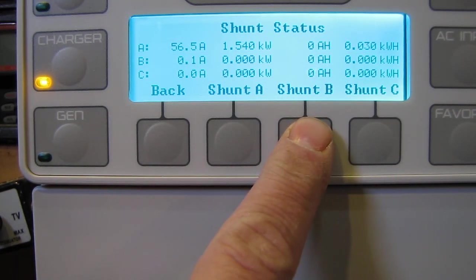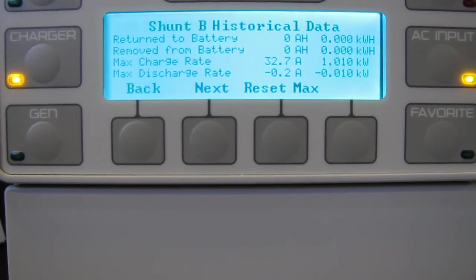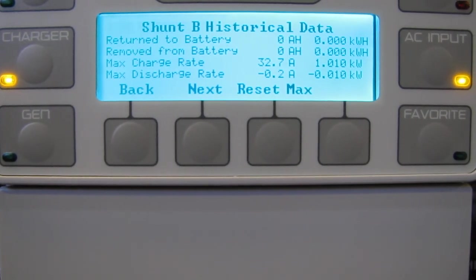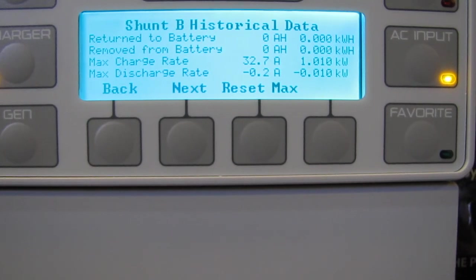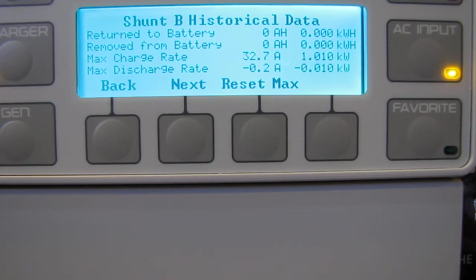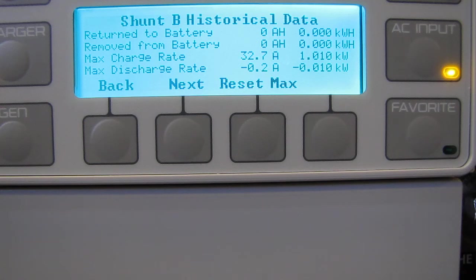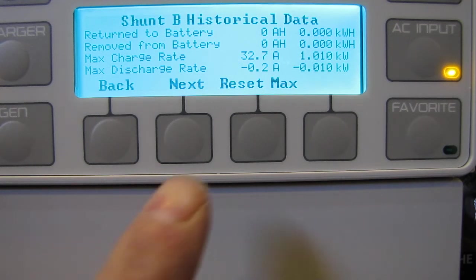Let's go to Shunt B historical data. Our wind max speed was at 3:06 a.m. this morning with a 22 mile an hour wind. Our peak watts were 32.7 amps at 1,010 watts. That's our peak.